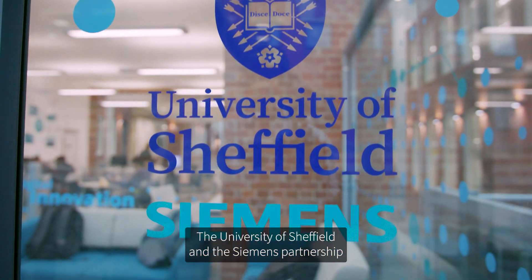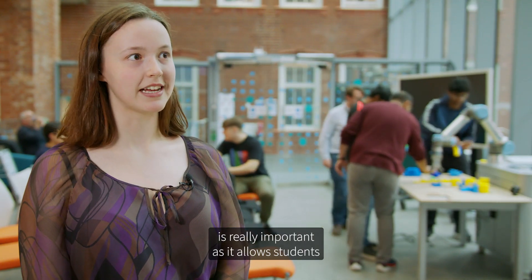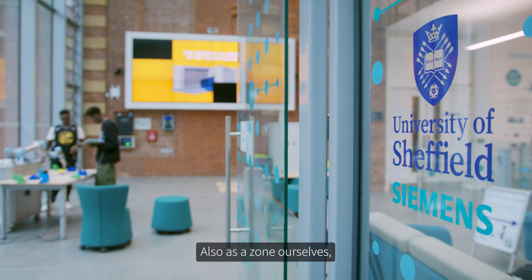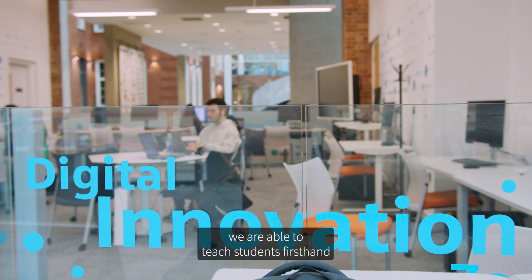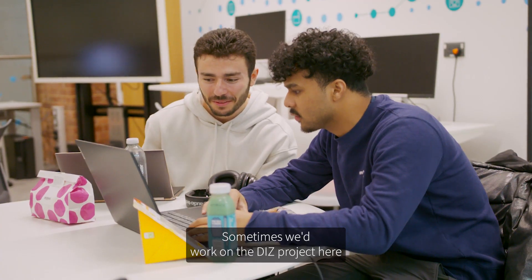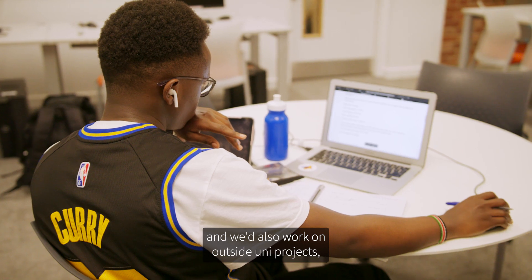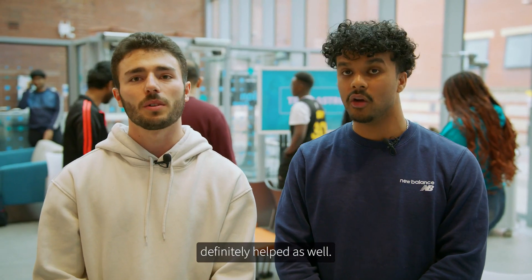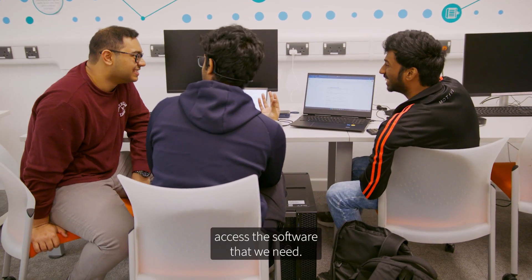The University of Sheffield and the Siemens partnership is really important, as it allows students to be exposed to international projects and research. As a zone, we're able to teach students first-hand industry-standard software. Sometimes we'd work on the DISC project here, and we'd also work on outside university projects — it's a really good space for that. Having the high-performance computers definitely helps as well; we can quickly access the software that we need.